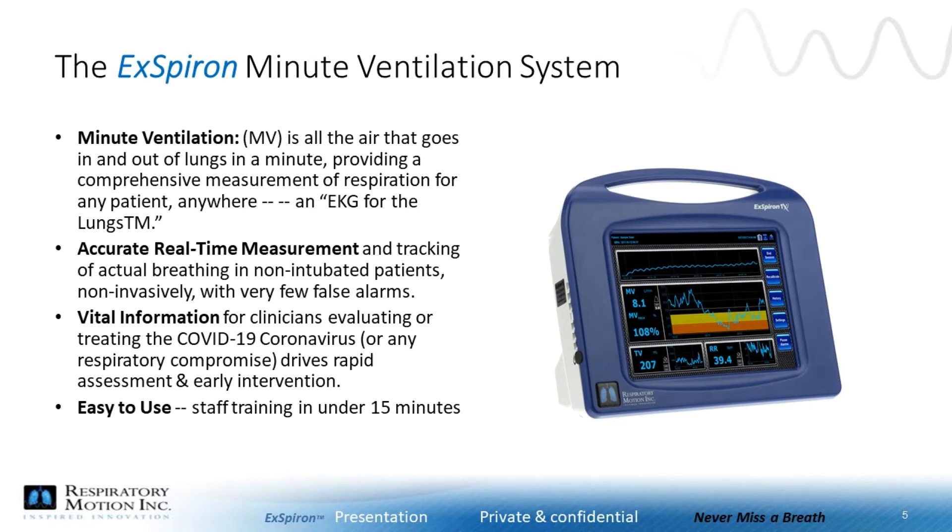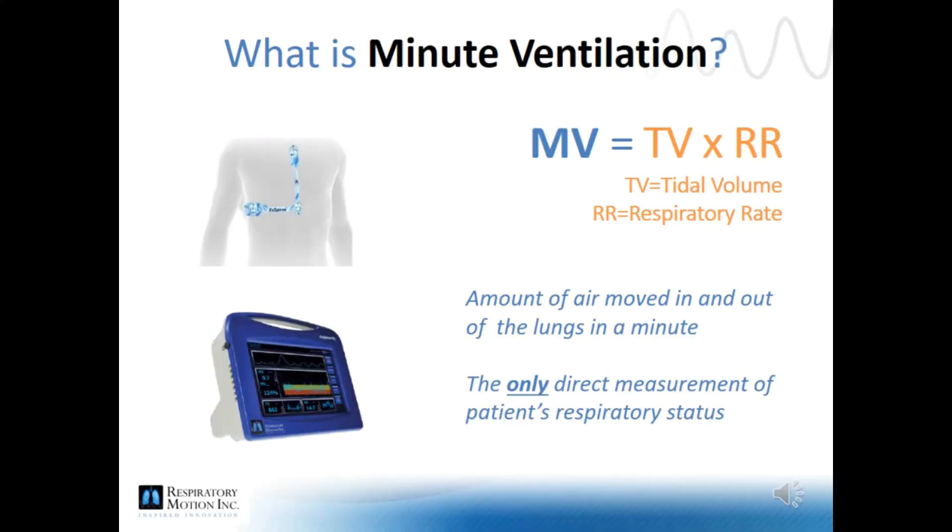COVID-19 is becoming a critical challenge for health institutions and workers. Minute ventilation monitoring is useful in real-time, remote respiratory monitoring solutions, and can help support patient and caregiver safety. Hospitals and healthcare systems can drive timely and cost-effective interventions by using the X-Bron. Minute ventilation monitoring non-invasively measures the volume of air moved through the lungs in a minute — a comprehensive, earlier, and more accurate indicator of a patient's respiratory status when compared to end-tidal CO2 and oxygenation levels, acting as an EKG for the lungs.